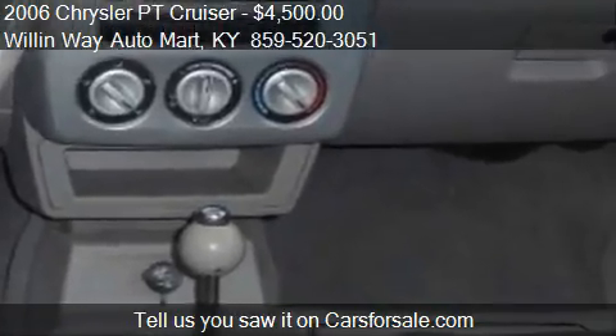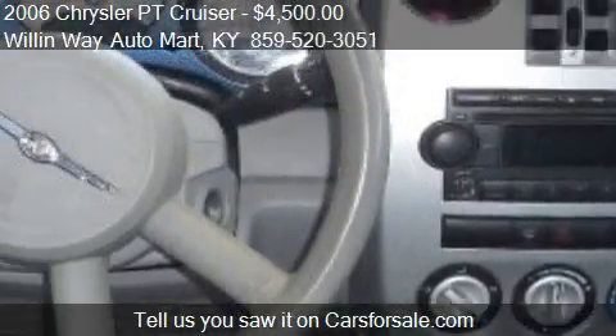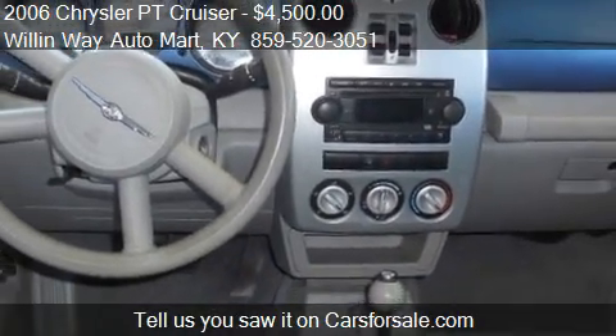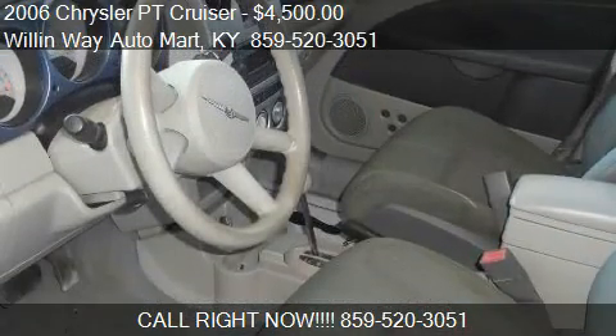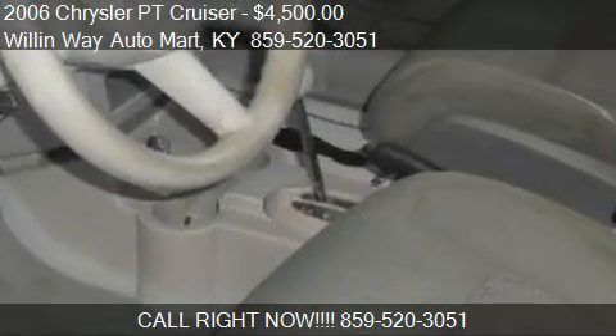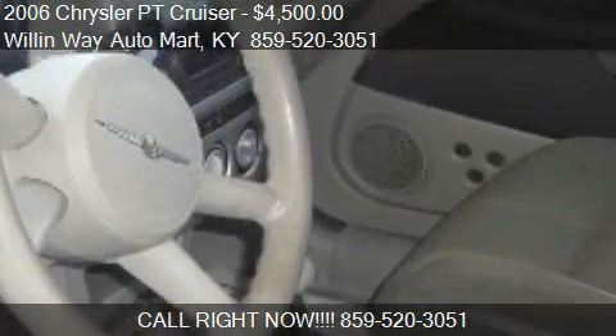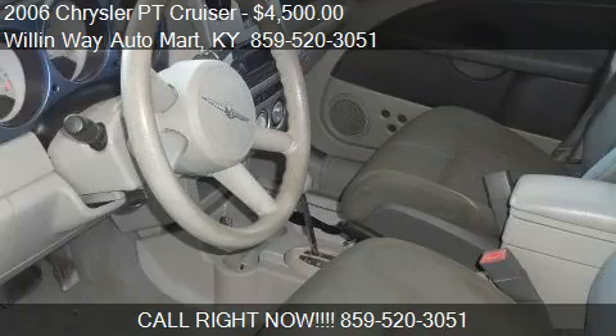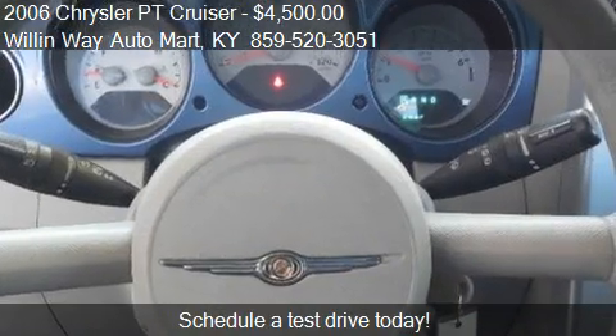Call us at 859-520-3051 or stop by our lot. Find us at 206 East Main Street in Mount Sterling, Kentucky, on our website, or check us out on carsforsale.com.